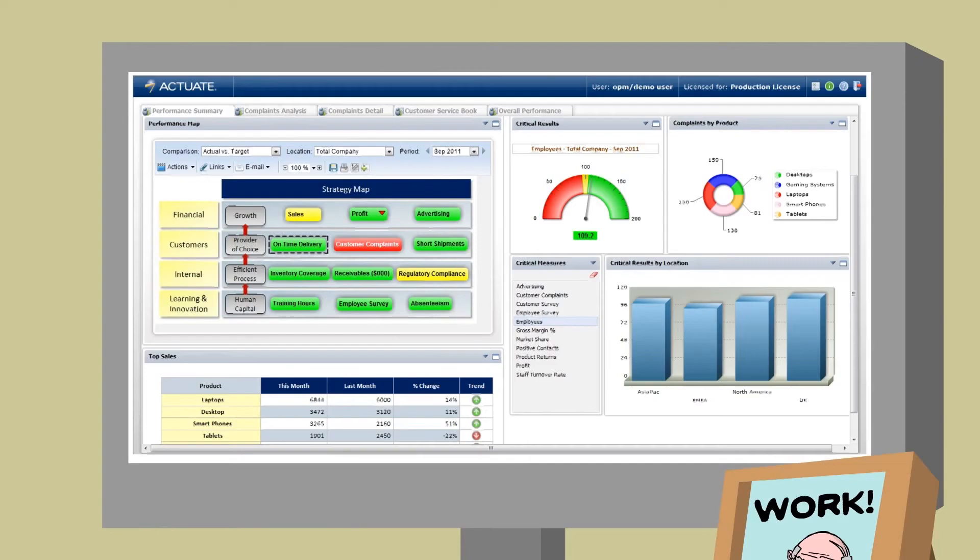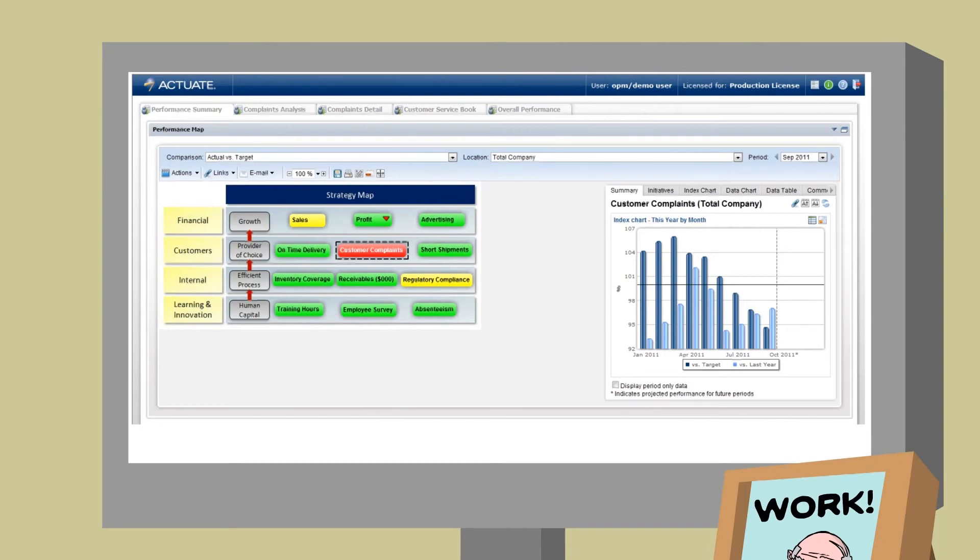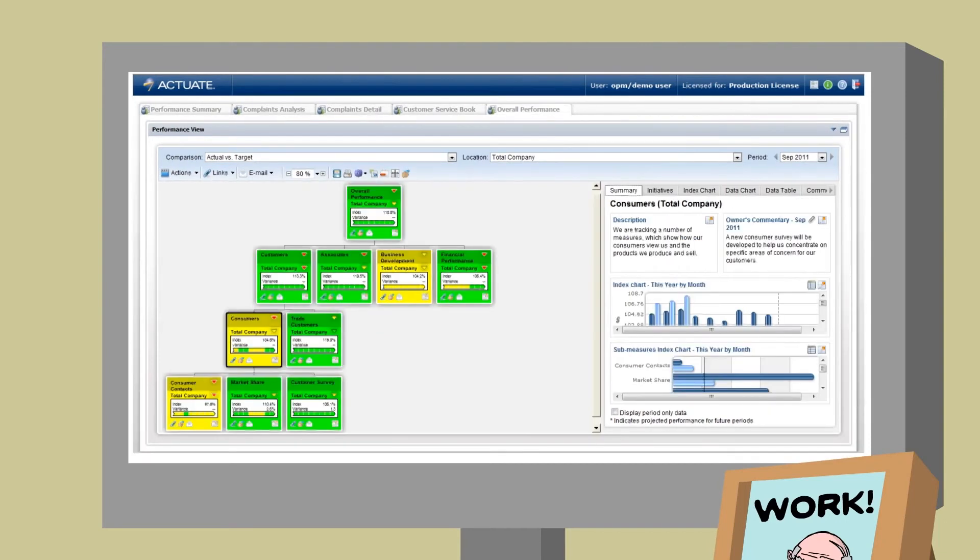Performance dashboards ensure that results are easy to review, understand and act upon. In-memory analytics can help to identify the root cause of issues. Managers can also leverage easy-to-use yet powerful scorecarding capabilities to conveniently consolidate data and calculate results against targets and benchmarks.